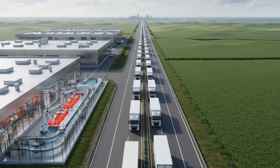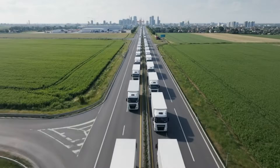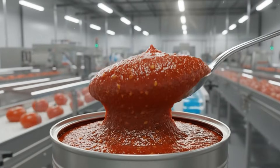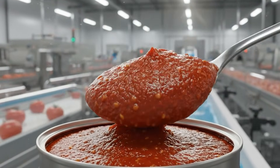From the moment they arrive, these tomatoes are fast-tracked, beginning their journey from our fields to your table. This is the essence of the finest tomatoes — a thick, rich paste.